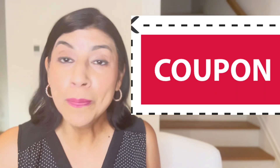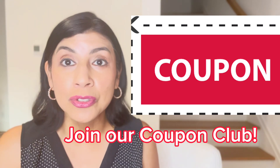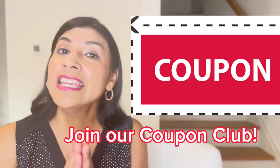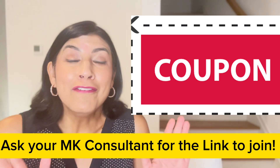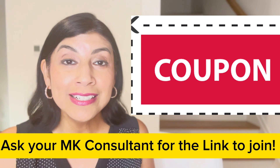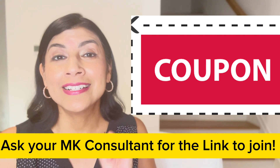Don't forget the coupon club. If you are not part of our coupon club, you definitely want to ask your consultant for the link because this month you can get any holiday products for 30% off. You can do some holiday shopping for all the people on your list and get some super savings on the products that you want to wear.